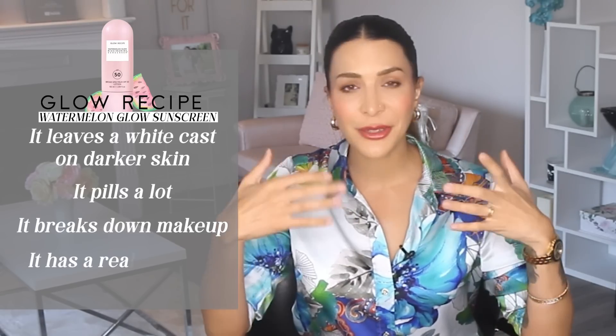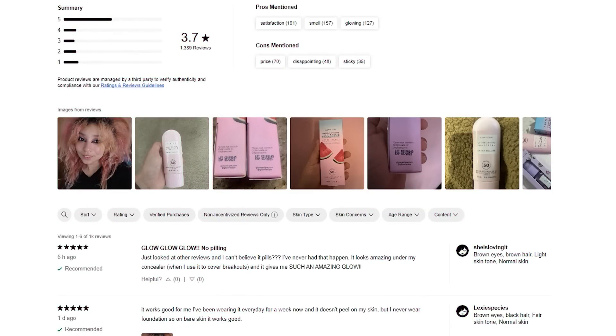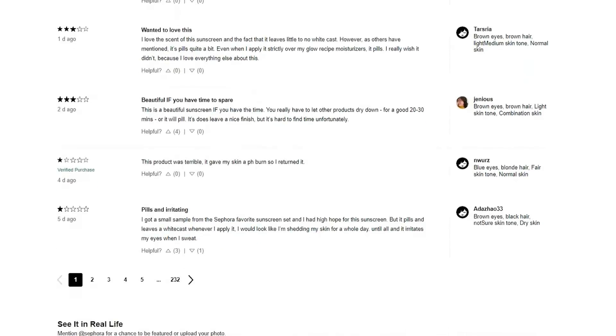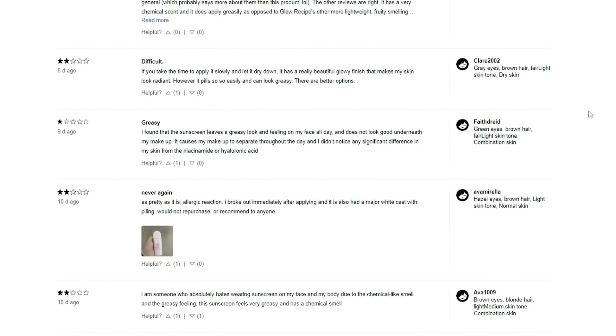Another sunscreen I advise you stay away from is the Glow Recipe Watermelon Glow Sunscreen. I had high hopes for it because it's specifically made to brighten and even out uneven skin texture, which is a common issue for age 50 and up. But it leaves a white cast on darker skin, it pills a lot, it breaks down makeup, it has a really strong chemical smell, and it has terrible reviews on the Sephora website. It is nowhere near my list of recommended sunscreens.